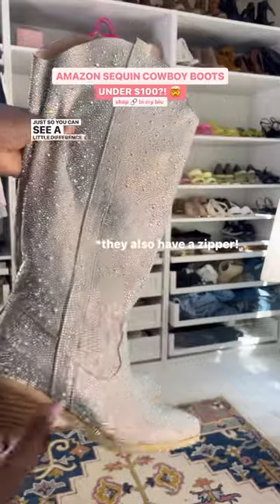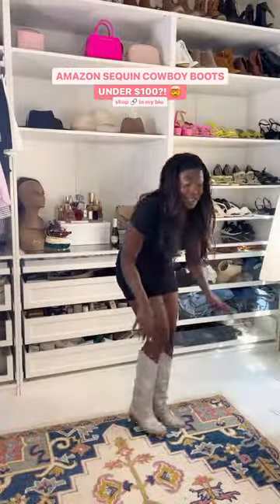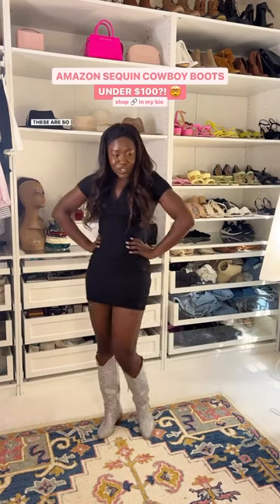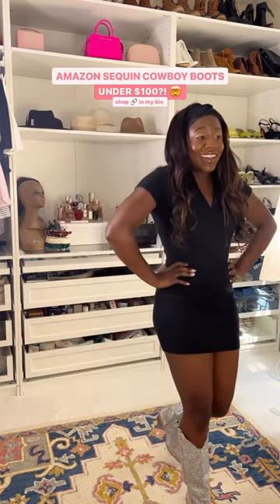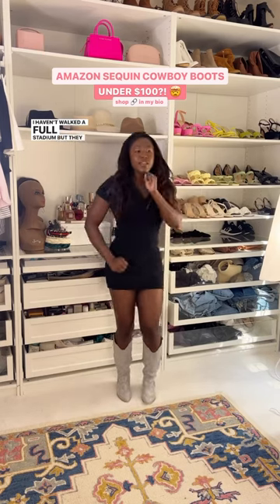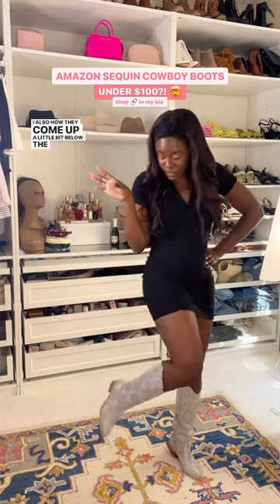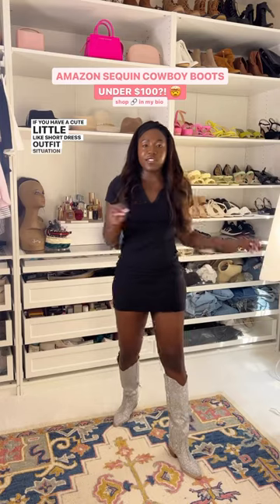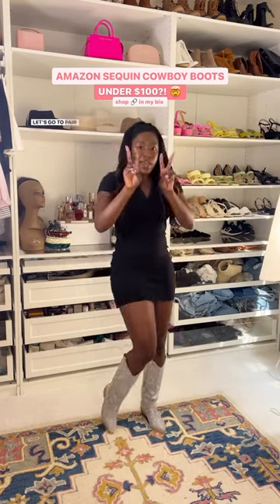Just so you can see a little difference on these — these are kind of like rainbow iridescent. I love them, these are so fun! They feel comfortable now, obviously I just put them on. I haven't walked a full stadium, but they almost feel marathon ready. I also like how they come up a little bit below the knees, so if you have a cute little short dress outfit situation going on, it doesn't cut you off. These are a good one — let's go to pair number two.